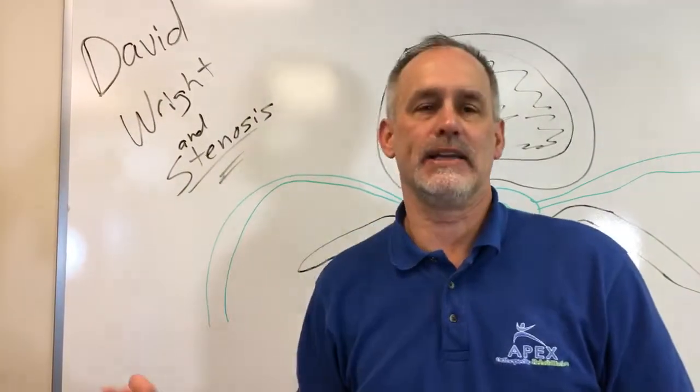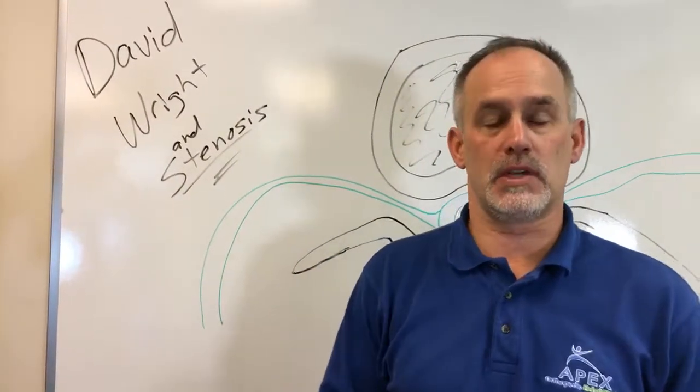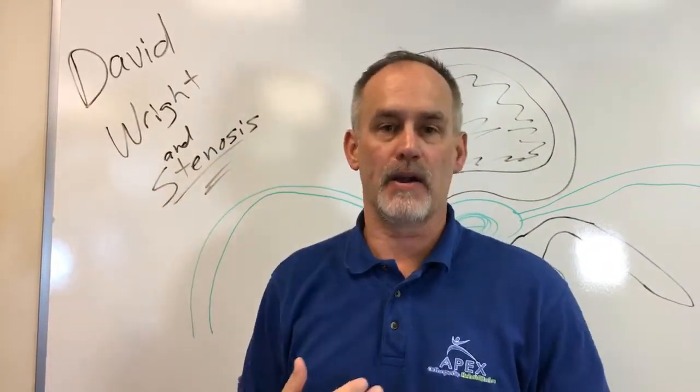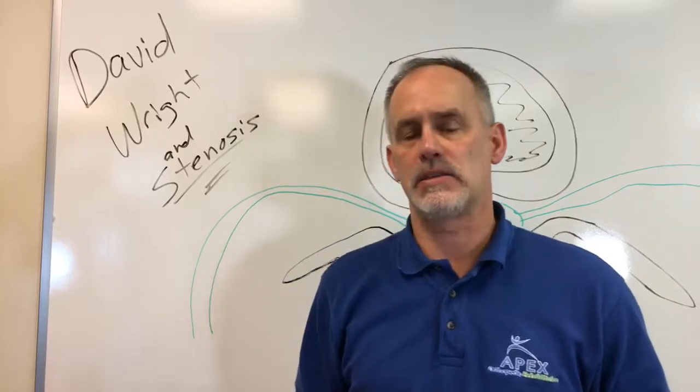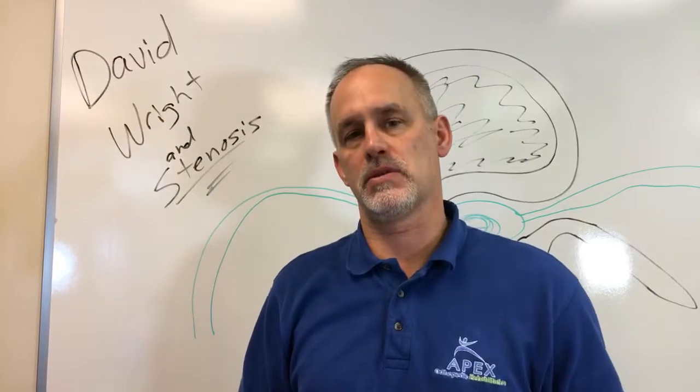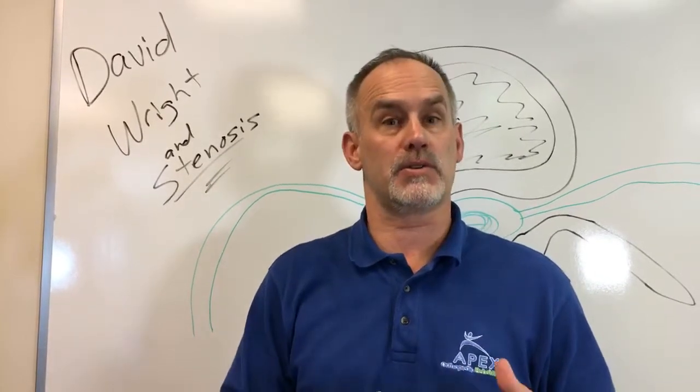Today we're going to talk a little bit about David Wright and lumbar spinal stenosis. He actually had spinal stenosis in his cervical, in his neck, and his lower back apparently. I don't know a lot about his case, but we're going to talk about what he probably was experiencing and what lumbar stenosis is — specifically lower lumbar stenosis.